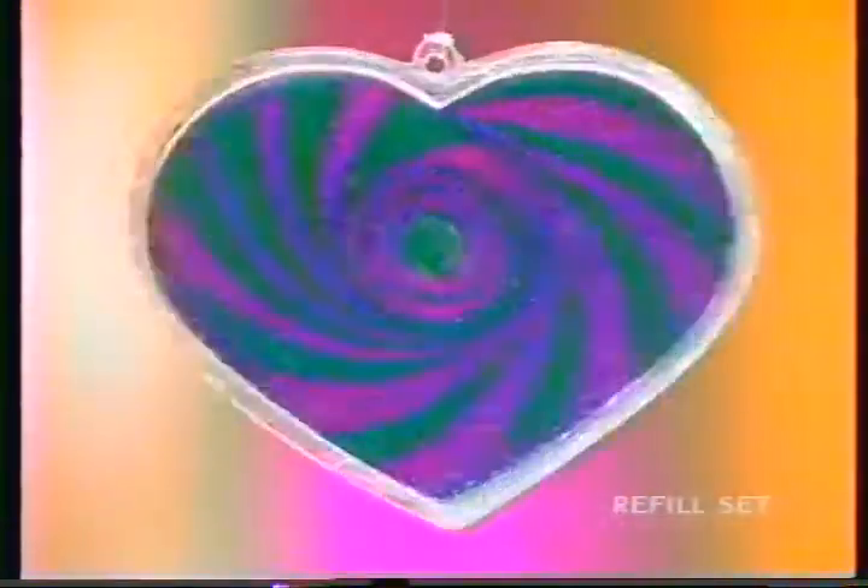Fantastic Sand Surprises! Made by me! Fantastic Sand Surprises! Battery and clear string not included. Some shapes and colors available only in refills, sold separately.